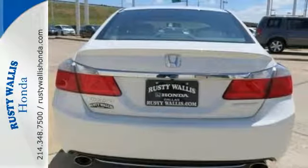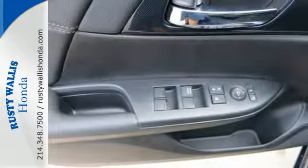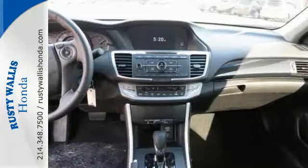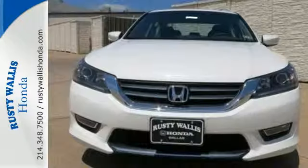It also has a rear view camera, dual zone climate control, and intelligent multi-information display with 8-inch high resolution screen. Year after year, the Accord is showered with awards and praise.